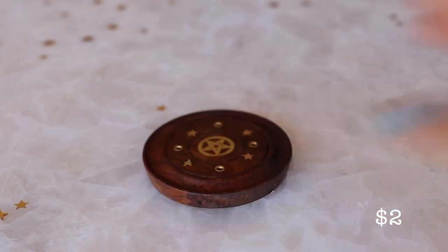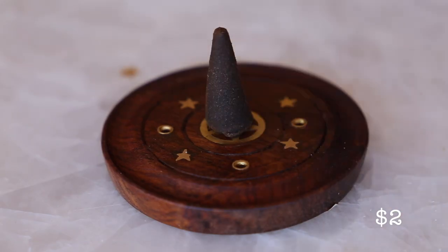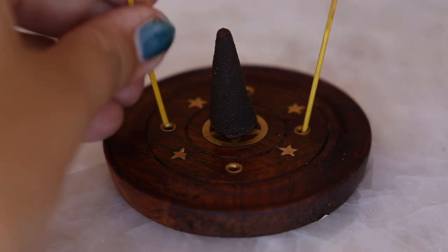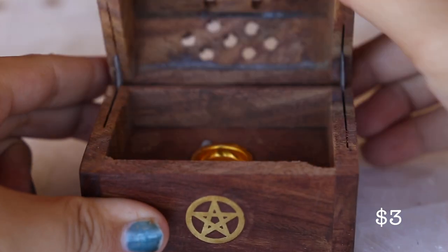I also found this cute cone and incense holder with a pentagram in the middle of it. This cone box also has a matching pentagram on it.